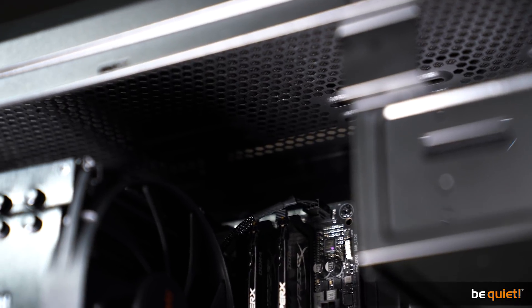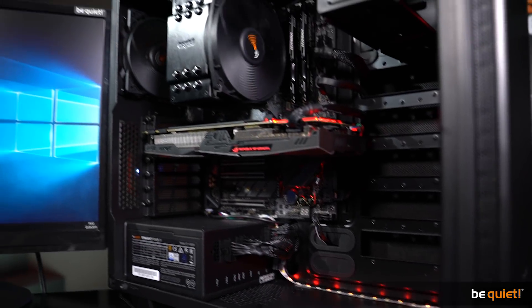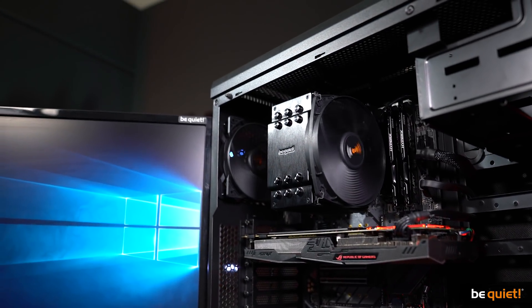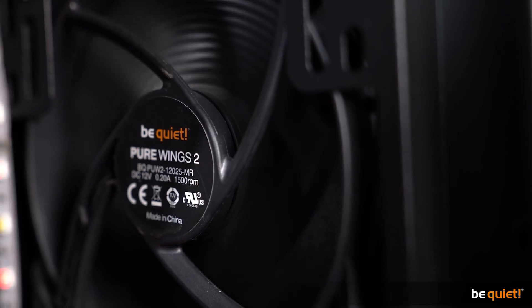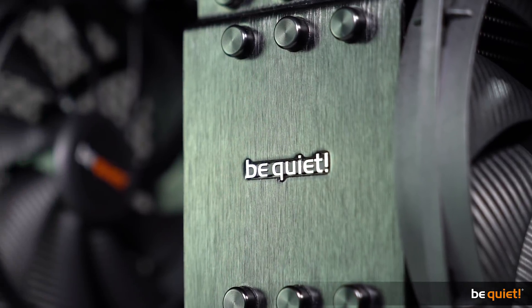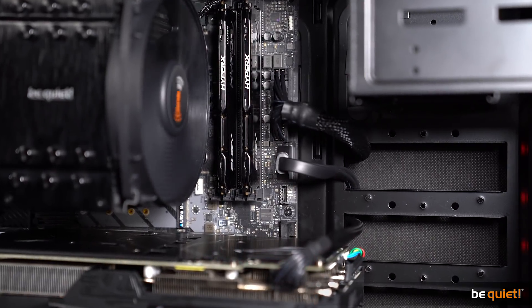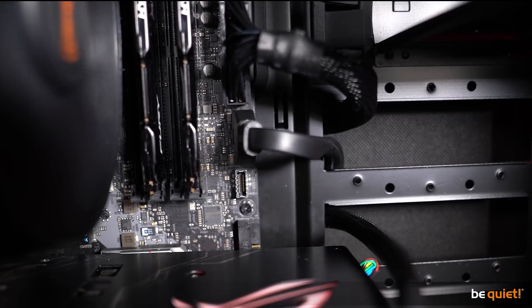Hot air always ascends, so you should guide the airflow within your case from the front and bottom to the back and top, preferably with a lot of fans. Even with only two fans, make sure the front fan is positioned at the bottom of the case and the CPU cooler blows from the front to the back. It's also highly recommended to ensure thorough cable management so that cables don't get in the way of the airflow.